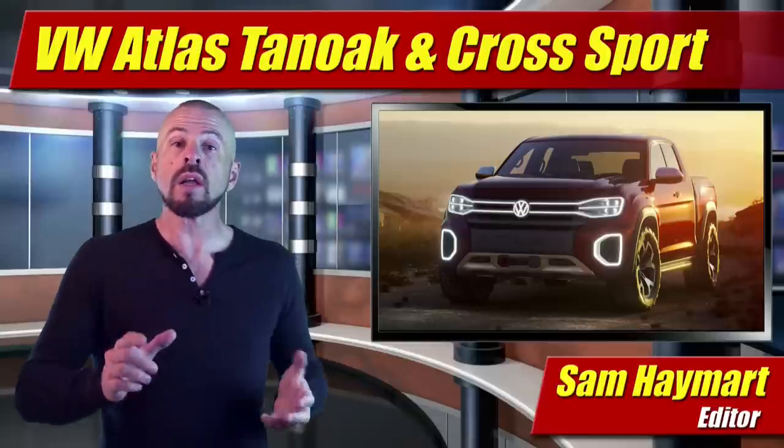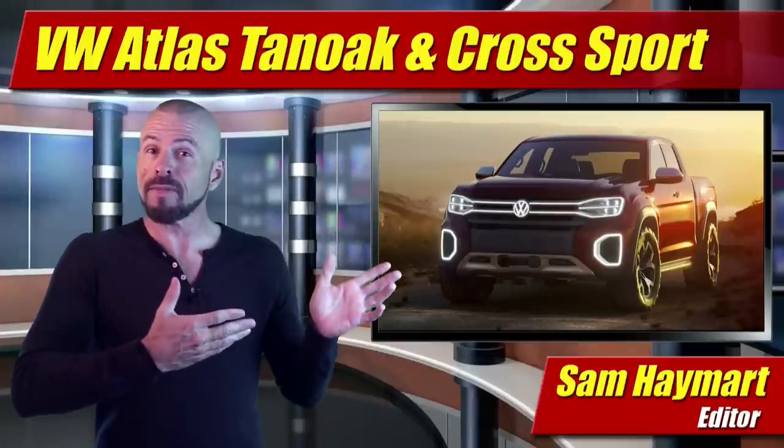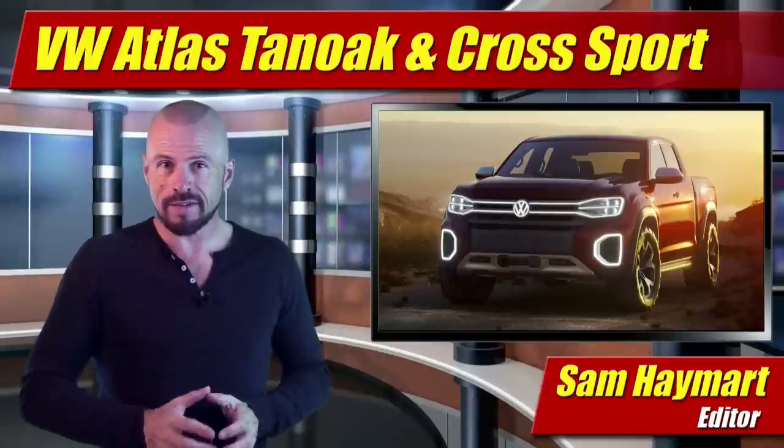Hey my good friends, Sam Hamart for Test Driven TV. Volkswagen wowed the crowd this year at the New York Auto Show with two variations of their Atlas SUV that show there's a possibility of an entire family of Atlas products. One was a sporty two-row crossover, the other a pickup truck. Our first full look is coming right up.